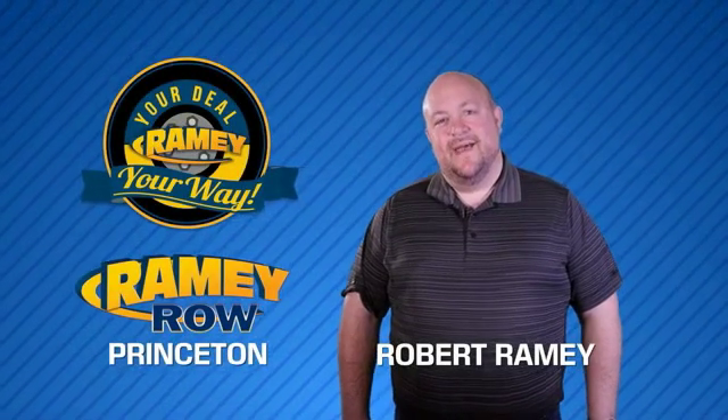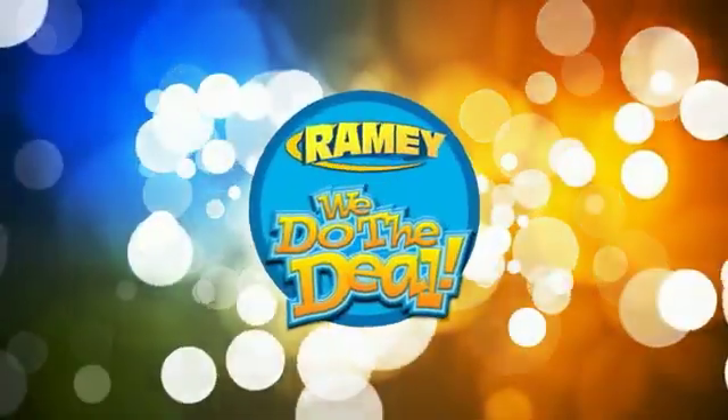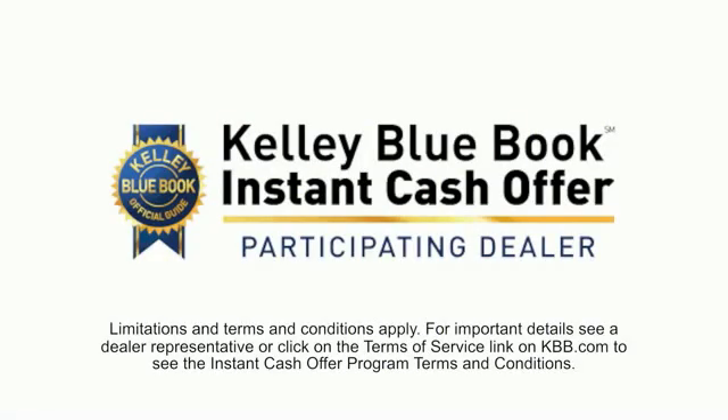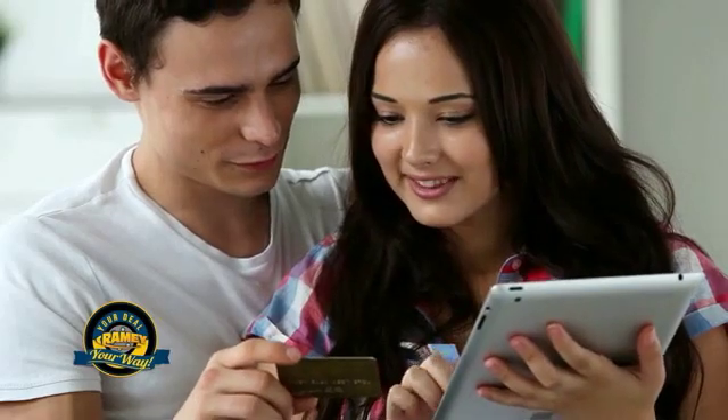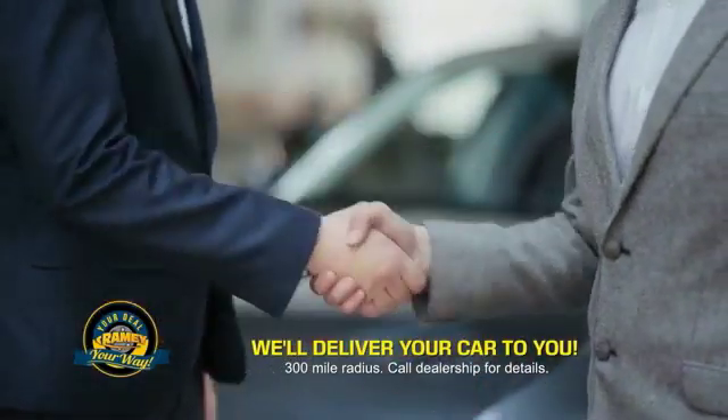For years, Raimi Auto Group has been doing the deal with our customers. We do the deal. Times are changing. We're still doing the deal, just better. Now you can shop online and do your deal your way — from shopping to valuing your trade and negotiating a price, you can do it all from home. Raimi is making your deal easier and giving you the most convenient car buying experience around.